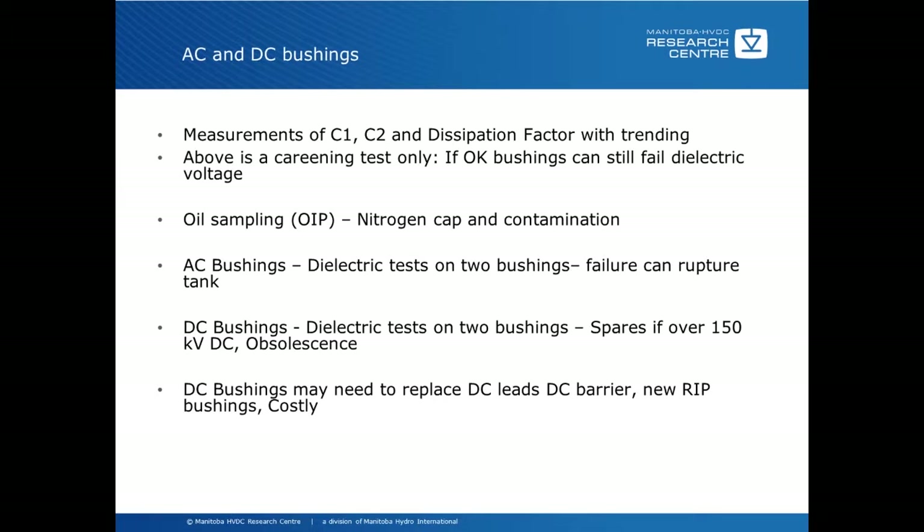DC bushings are the same — dielectric tests on two of the bushings should be done. The problem with DC bushings is that sometimes there aren't enough spares available to do the test. Of course, this only applies if the bushings are above 150 kV. And sometimes due to bushing obsolescence, you cannot get replacement bushings from anybody.